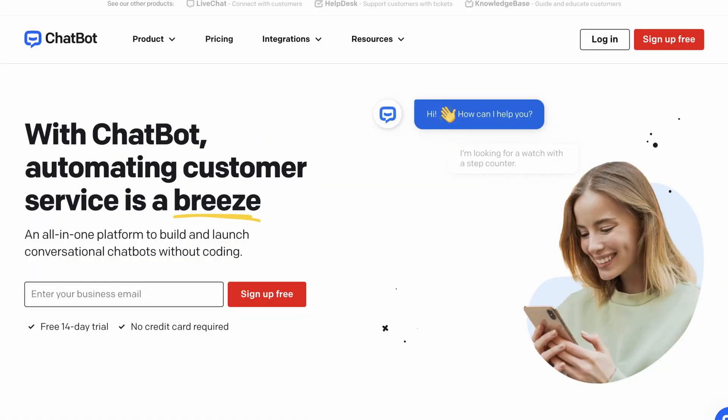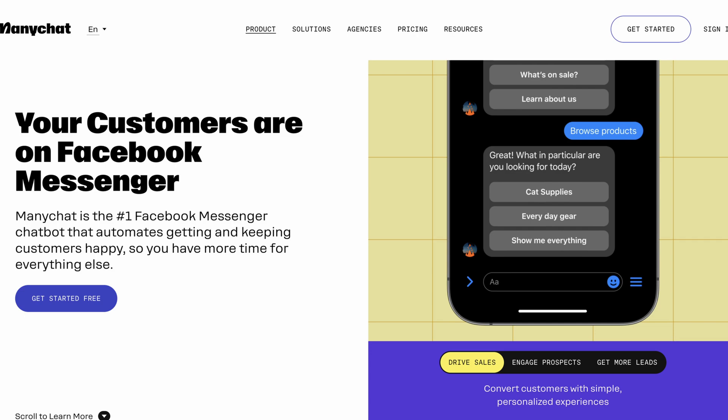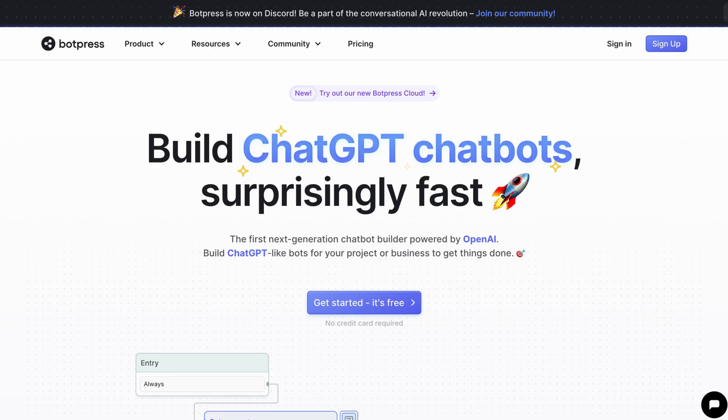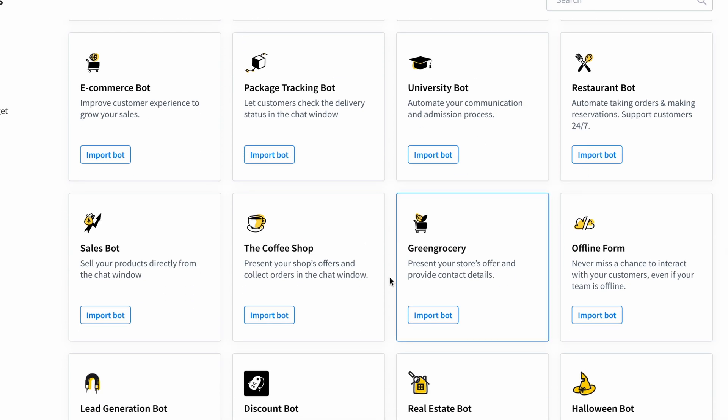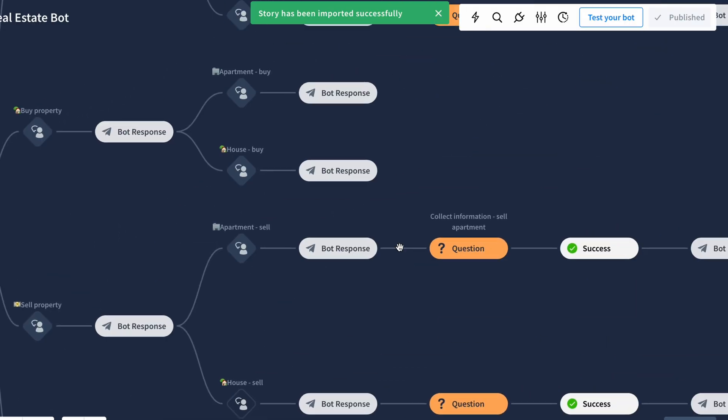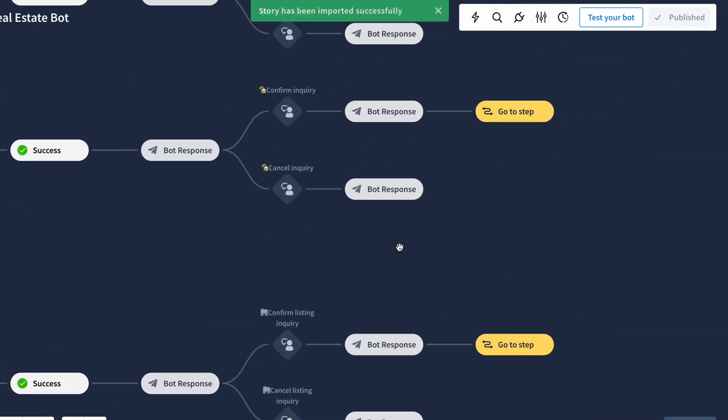There are many websites with the help of which you can generate your own Custom Chatbot, like Botpress, Chatbot, ManyChat, and many more. For me, Chatbot and Botpress are the two best websites to create Custom Chatbots because there are many pre-made templates for various niches. The best part is that you can edit these templates and deliver them as-is to your client.